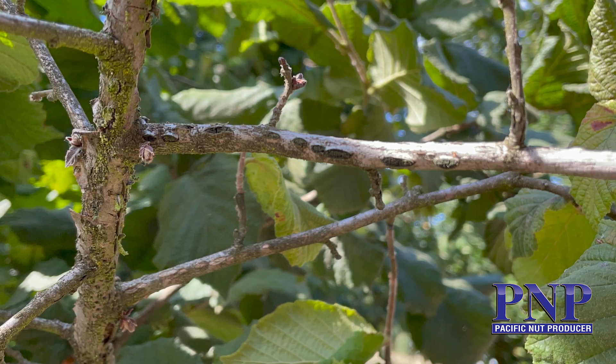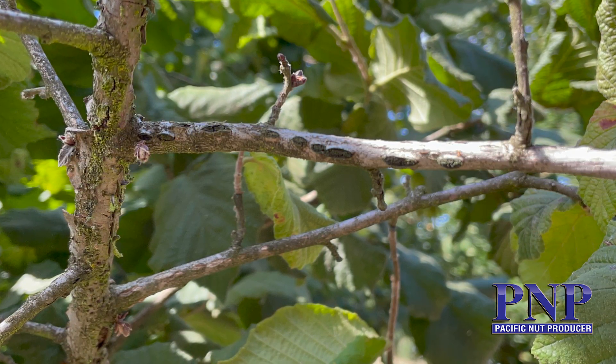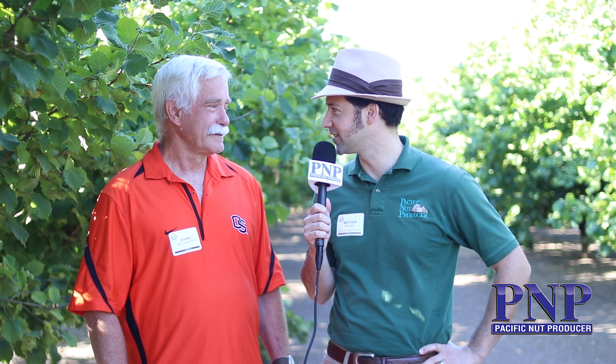Over the years, you guys have come up with some wonderful new varieties that are resistant to eastern filbert blight and have unique characteristics. We've had a lot of planting and a lot of interest in hazelnuts, specifically in this region of Oregon. Can you tell us about this new variety that just got released?